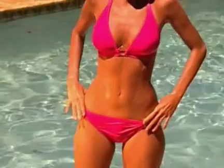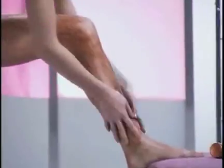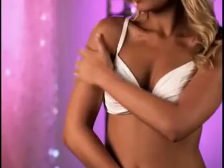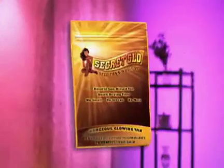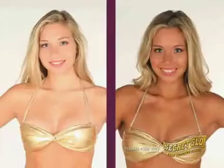Everyone looks better with a gorgeous tan, but too much sun can damage your skin. And forget sunless tanning creams that leave streaks and are a mess. Now there's a better way to tan. Introducing Secret Glow — it gives you a gorgeous, even tan anytime you want.